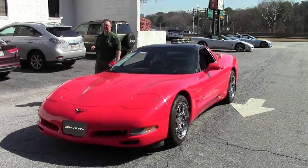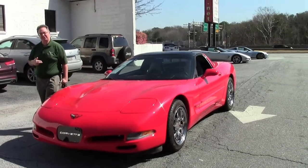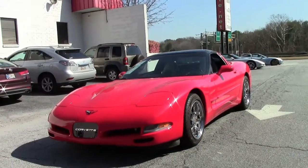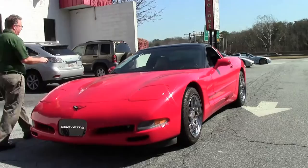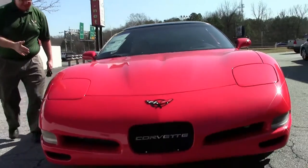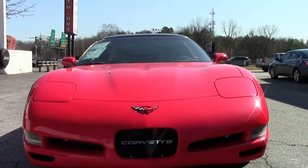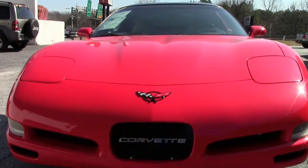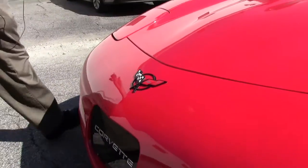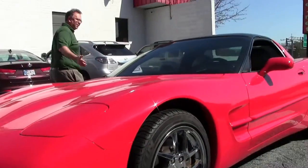I often tell folks when they come in, the best value in a Corvette is the fifth generation — this is part of the reason I tell people that. This is a 2000 Corvette. Yes, it's got 80,000 miles on it, but it's in really good shape. The paint is really nice. It's wearing a set of Michelin Pilot tires, it's got Z06 wheels, it's very well kept, and it's only sixteen thousand dollars.